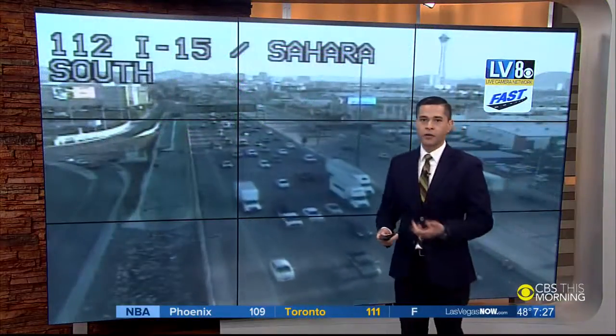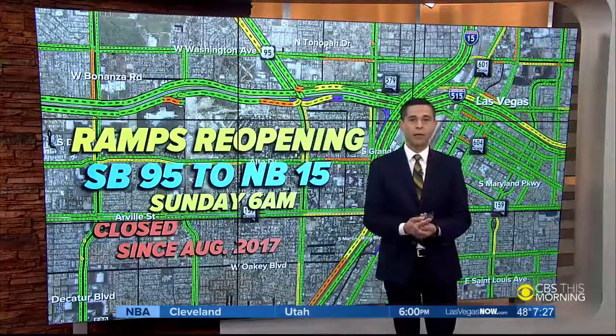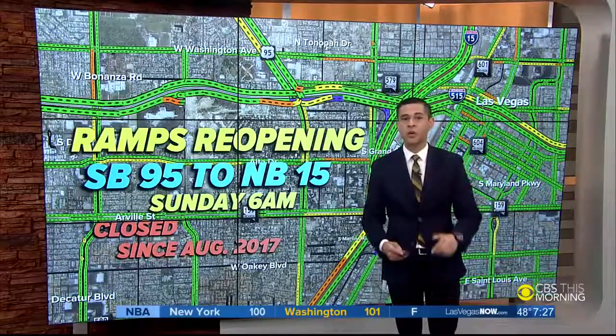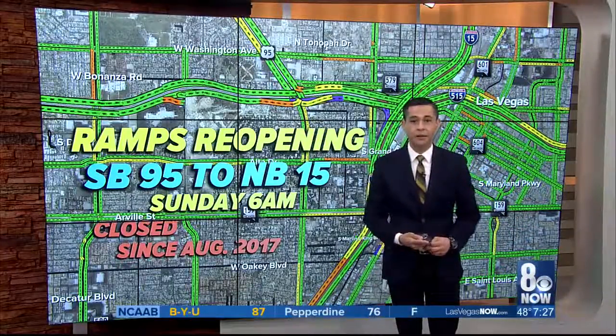And here's a live look at those travelers heading southbound near Sahara. One quick reminder: the long-awaited ramp from the southbound 95 to northbound 15 reopens this weekend, Sunday. Everyone have a great day and have a great weekend.